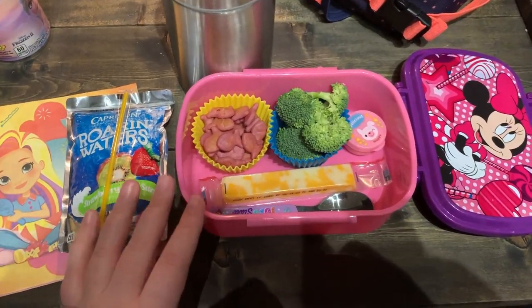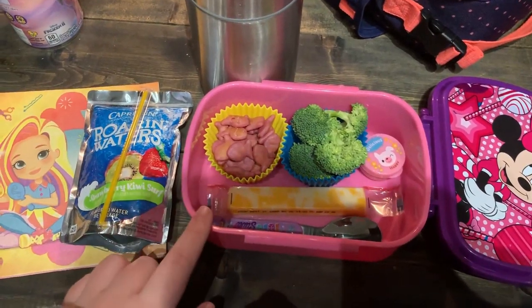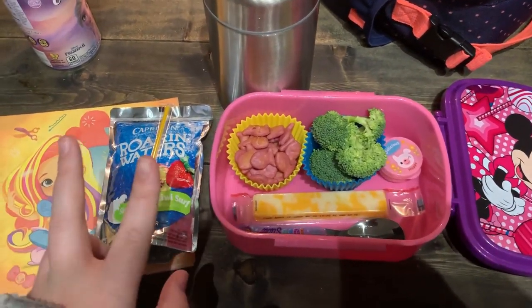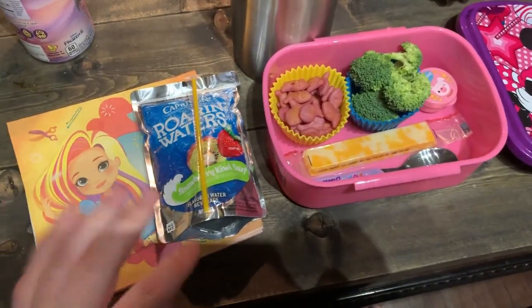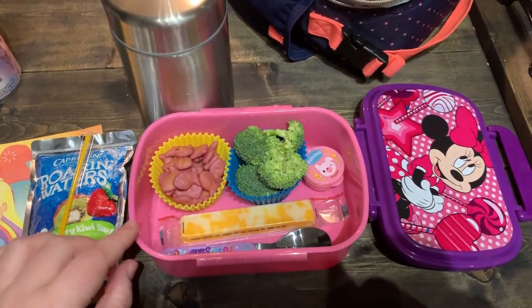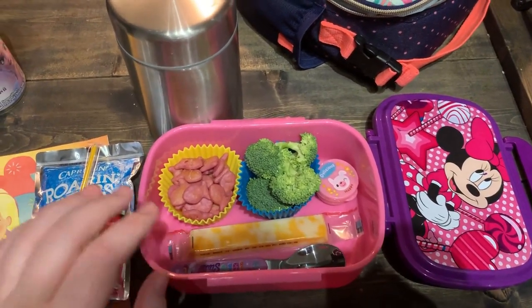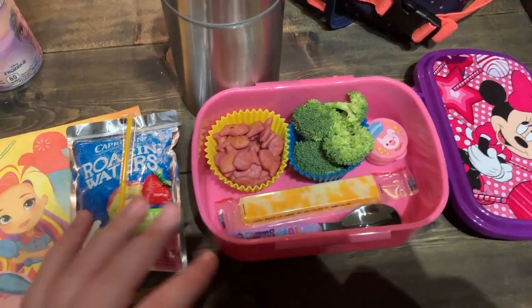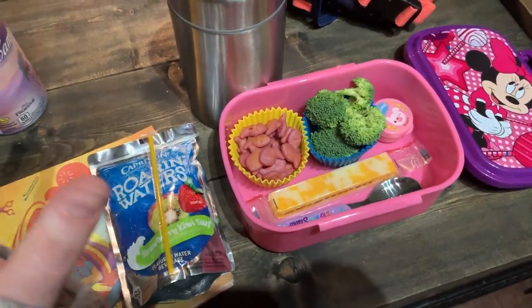Alright guys, welcome back. Today is Thursday — it is the end of Ollie's week for school lunches. I'll probably do one more week so you get two more lunches in this video, giving you a total of six to get a full week of ideas. But today I'm kind of out of it — I'm dealing with really bad vertigo and a hearing infection and not feeling great. But bear with me.